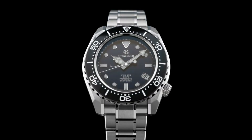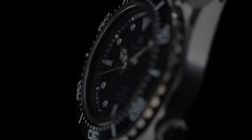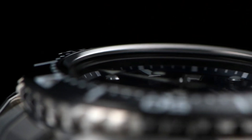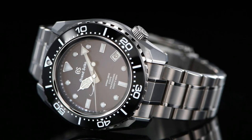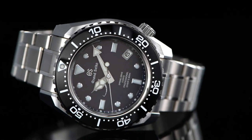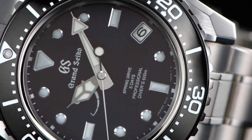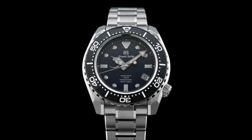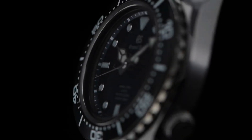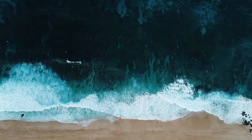Dial color: blue. Bezel material: black. Bezel function: unidirectional. Calendar: date. Dial window: anti-reflective sapphire. Display type: analog. Clasp: deployment clasp. Case material: high-intensity titanium. Case diameter: 46.9mm. Case thickness: 16mm. Band material: high-intensity titanium. Band color: silver. Dial color: blue. Water resistant depth: 600 meters. Number two: Seiko SRPD27 Prospex Men's Watch.